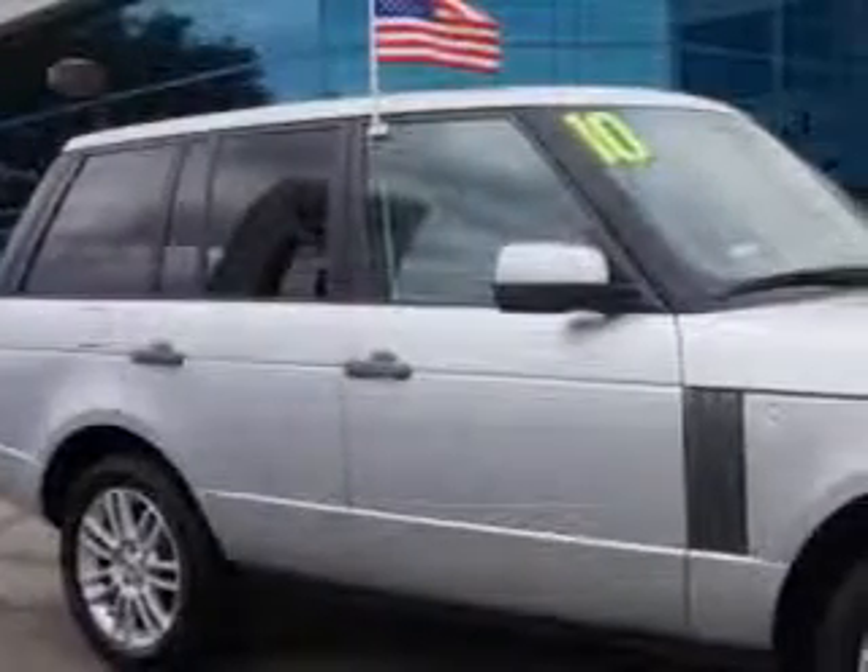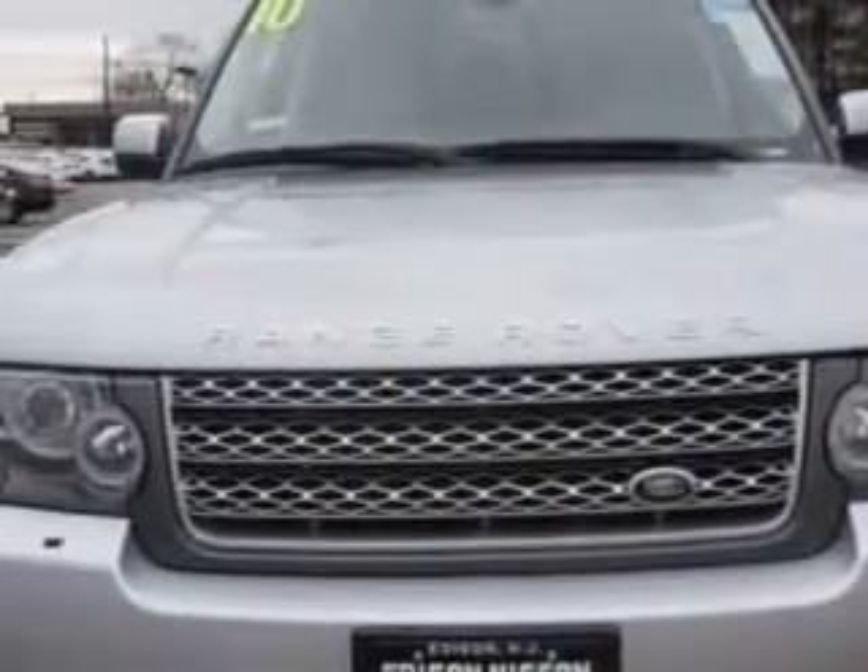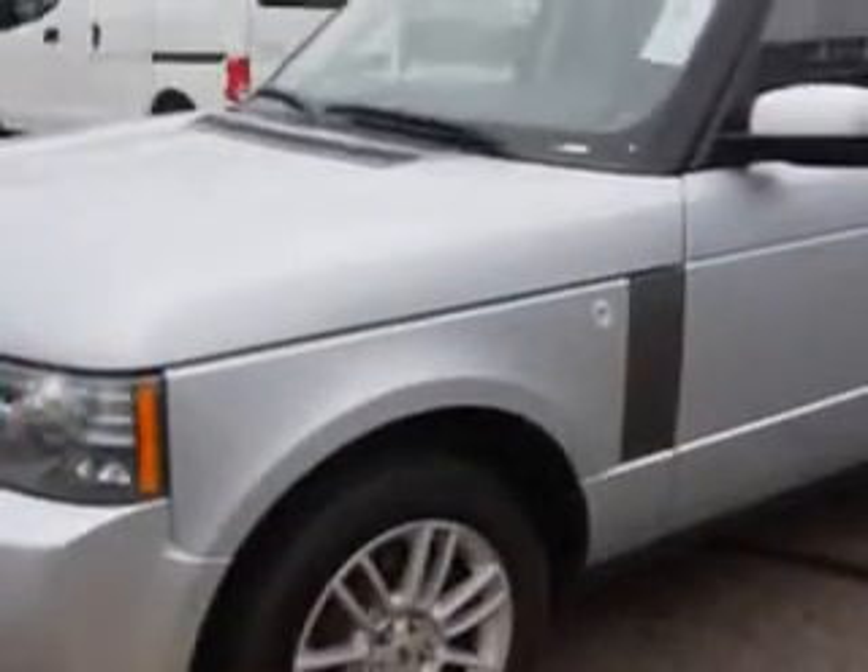Check out the Ceramat Silver 2010 Land Rover Range Rover SUV 4x4, equipped with an 8-cylinder engine and an automatic transmission. Enjoy this great SUV with features like: